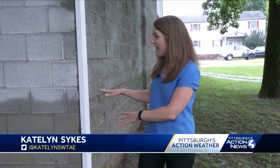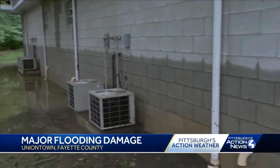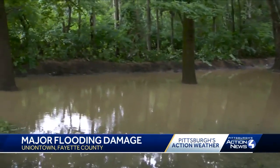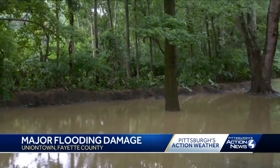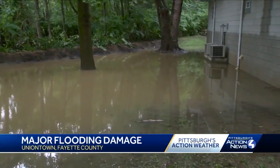Here you can see the water line on the side of this building. There was a ton of rain that came down here overnight. It buried those air conditioner units. You can see the water still left behind in this yard today. Now there is a creek on the other side of those shrubs — it overflowed, causing several homes to flood.